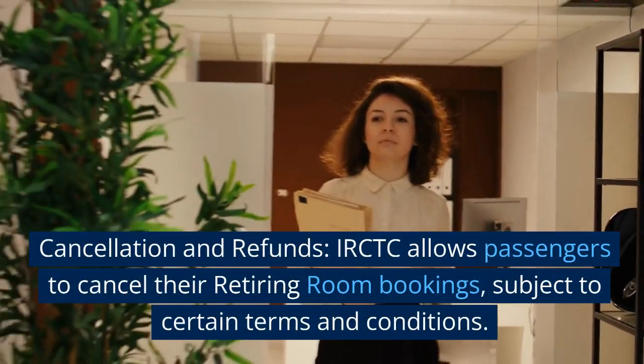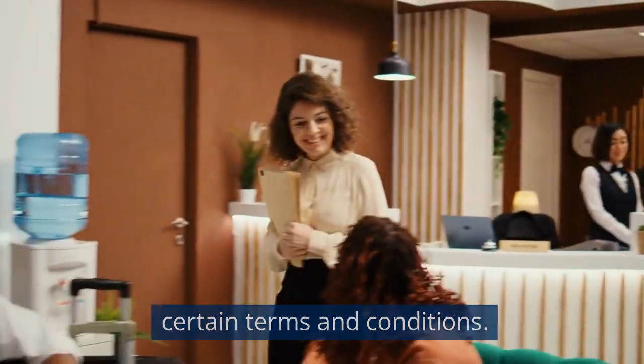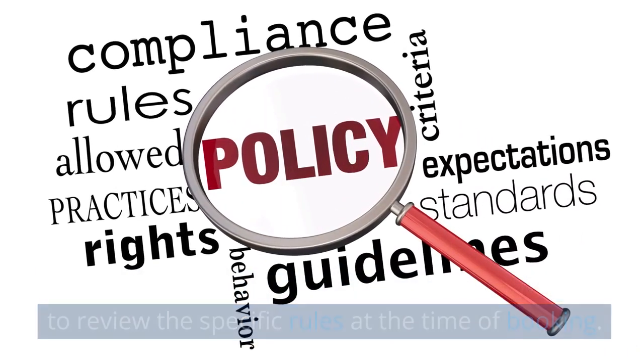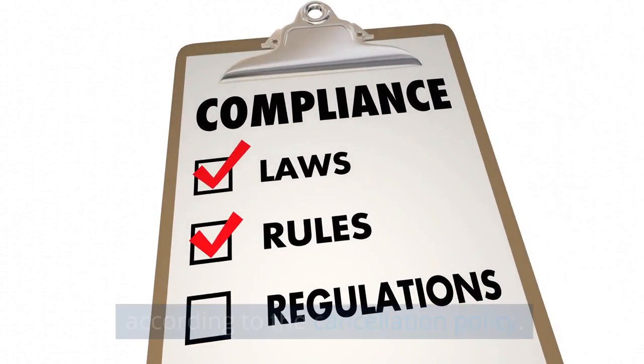Cancellation and refunds: IRCTC allows passengers to cancel their retiring room bookings, subject to certain terms and conditions. The cancellation policy may vary, so it is advisable to review the specific rules at the time of booking. Refunds, if applicable, are generally processed according to the cancellation policy.